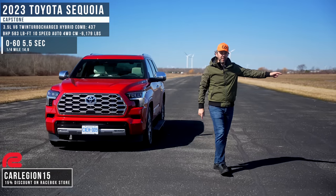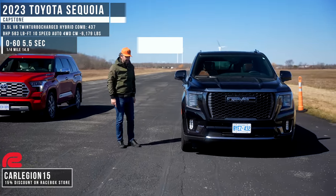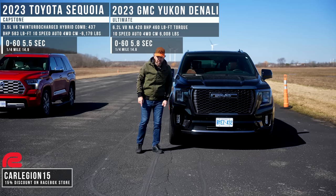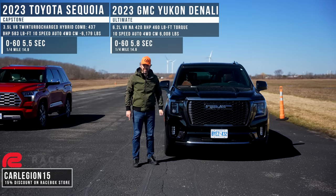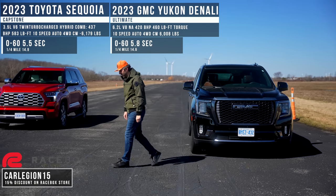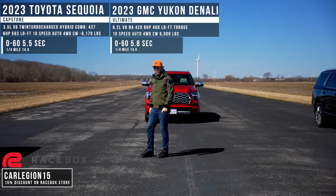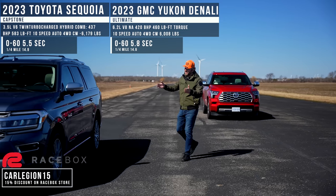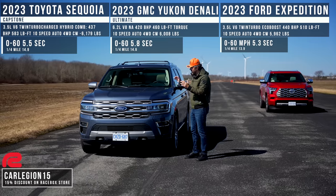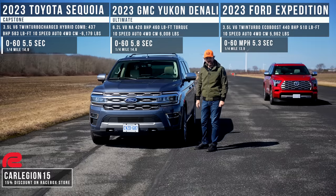In second place, we have the 2023 GMC Yukon Denali Platinum. This one uses a 6.2-liter V8 naturally aspirated engine and it makes 420 brake horsepower, with a 10-speed automatic transmission. And the winner of this race is the Ford Expedition with a 3.5-liter V6 twin-turbo EcoBoost engine that makes 440 brake horsepower, also using a 10-speed automatic transmission.